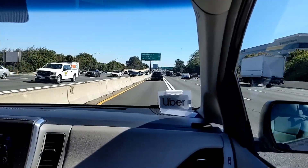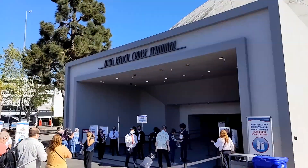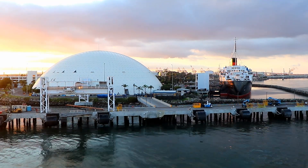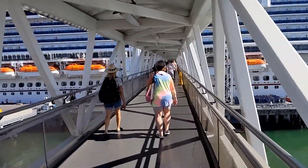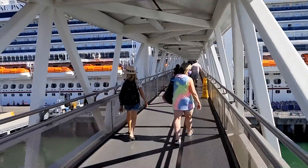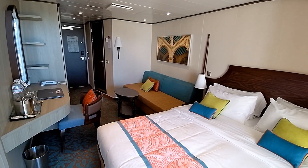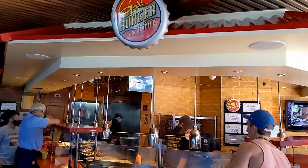My story begins today in Los Angeles, where we took an Uber down to the cruise port in Long Beach. Carnival Panorama sails out of the Long Beach Cruise Terminal, which is the building under the geodesic dome next to the Queen Mary. The check-in process was very efficient, so it wasn't long before we were on the gangway boarding the ship. It probably helped that the ship was only going to be at about two-thirds capacity for this sailing. Our first order of business was to drop off our carry-ons at our cabin, and then we headed up to Guy's Burger Joint for lunch.